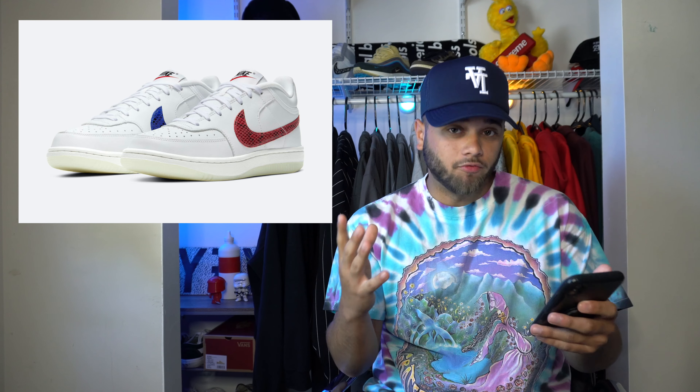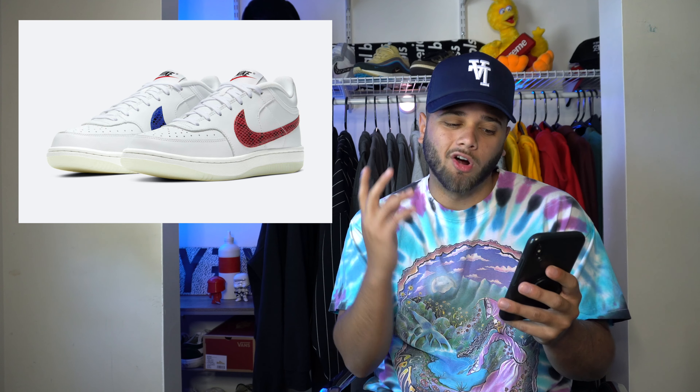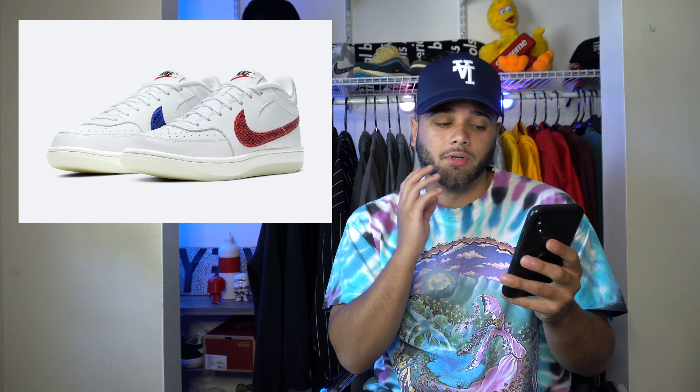Also on the 17th we have another snakeskin swoosh sneaker — the Nike Sky Force — coming in at $85. I'll be honest, I've never seen the Nike Sky Force silhouette before, but I definitely dig it. It reminds me of the Air Force One: simple, clean, and for $85 you can't really pass it up. It's a good pickup to wear with cargo pants or jeans, and just from seeing the silhouette I want to look into other colorways.